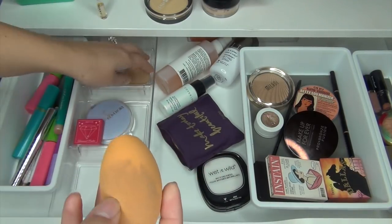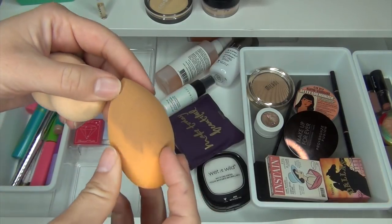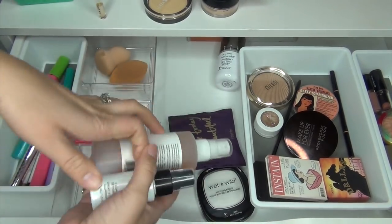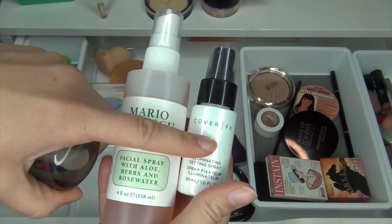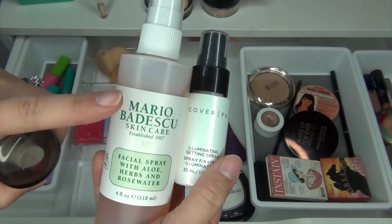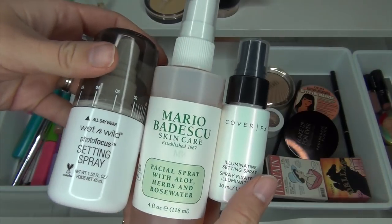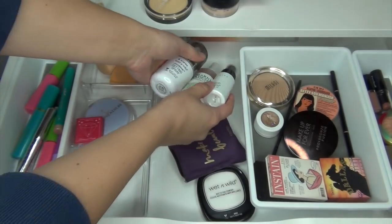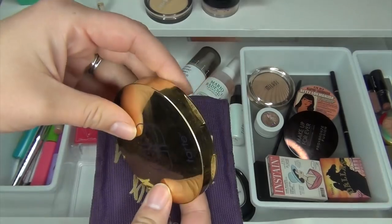This is my orange Real Techniques sponge and this is my L'Oreal sponge — this one needs to get washed, this one I just washed recently. I'm going to keep all these setting sprays still in here. The Cover Effects one I'm almost done with, the Mario Badescu one I keep forgetting to use so I think I'm going to put it on top of my desk. My setting spray from Wet and Wild I'm going to keep in here — this is for wetting my brushes.